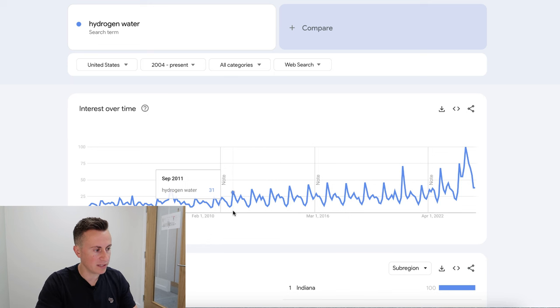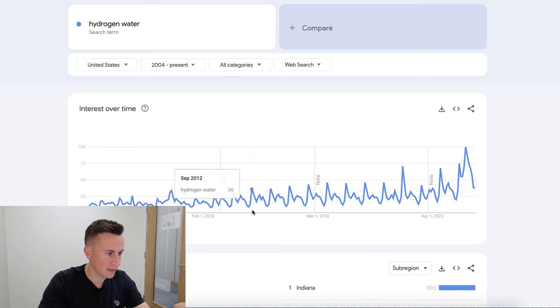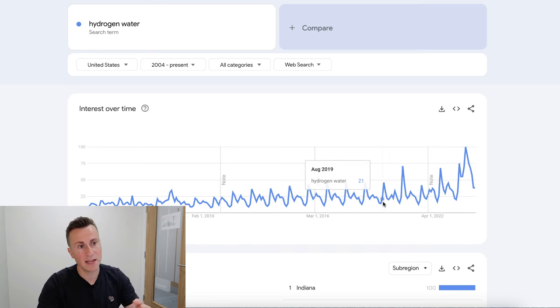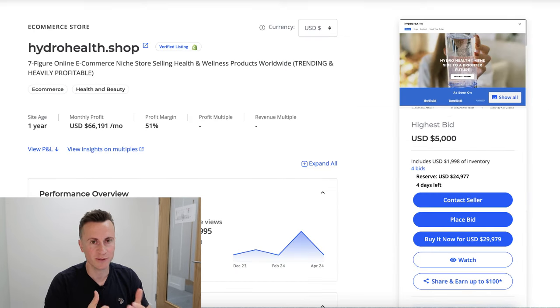If we go back to 2010 and look at when this trend peaks in popularity, we can see it spikes in September — September 2011, 2012, 2013, 2014, 2015, 2016, and so on. As I record this video it's the 3rd of July, which gives you a good few weeks to get your act together, put together a proper brand, find a quality supplier, film some content, and position yourself to take advantage of this trend.